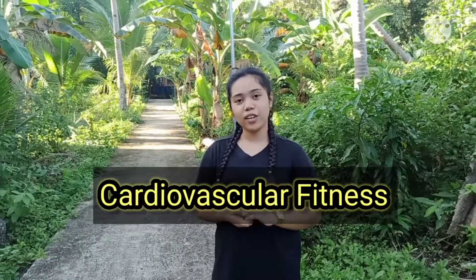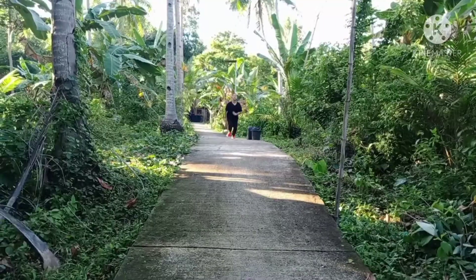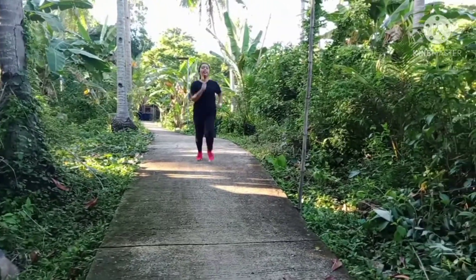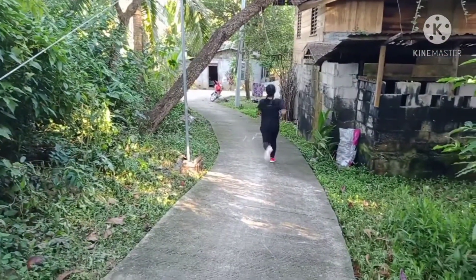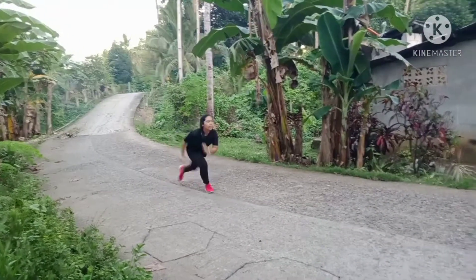First is cardiovascular fitness. Cardiovascular fitness is the ability to exercise for a long and extensive period. This also involves healthy lungs, heart, and good blood cells. Running is an excellent means of conditioning the cardiovascular system. It is a highly aerobic activity that utilizes both fatty acids and carbohydrates for energy.